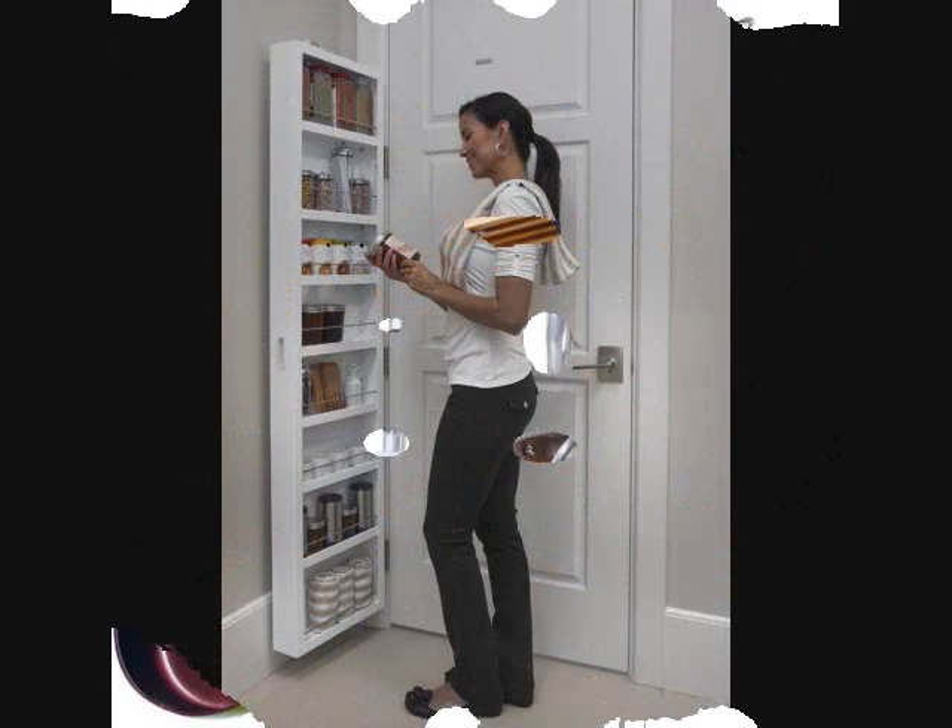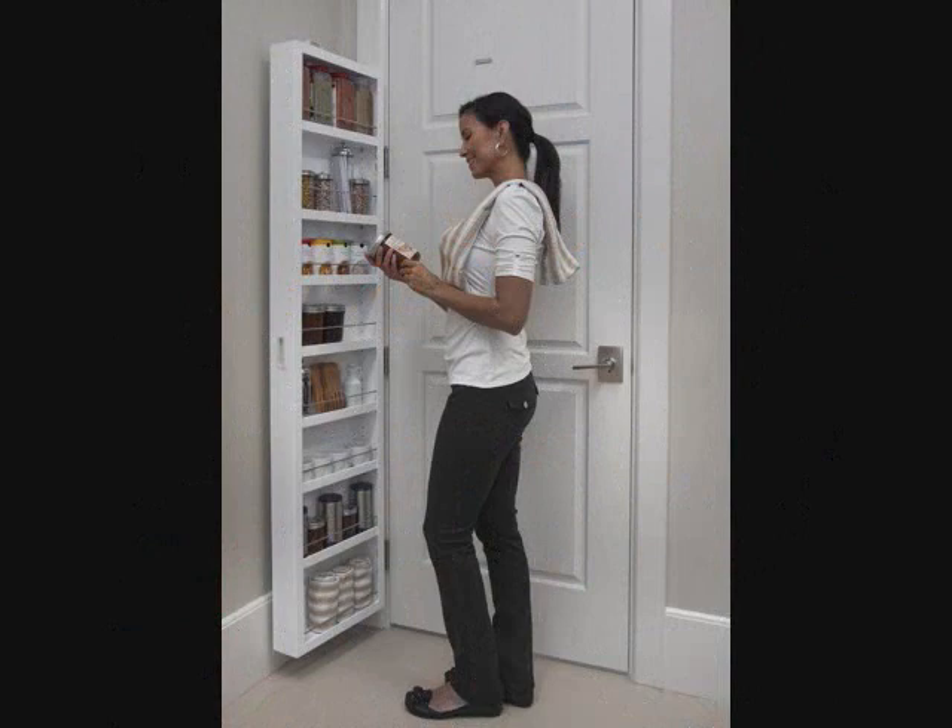Number 6: A behind-the-door cabinet for taking your kitchen storage capacity to the highest, most clever level. Get it from Amazon for $126.50.